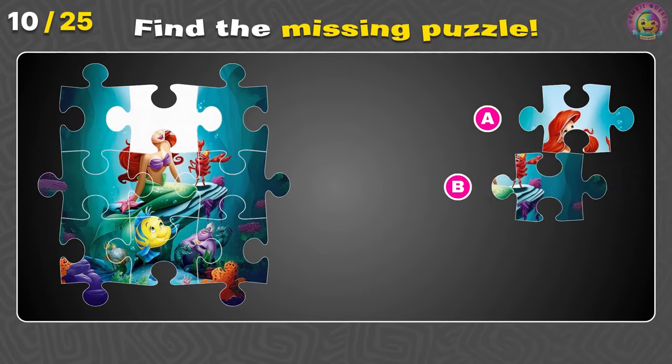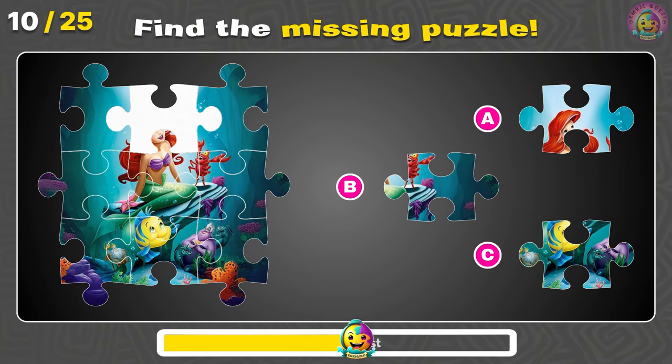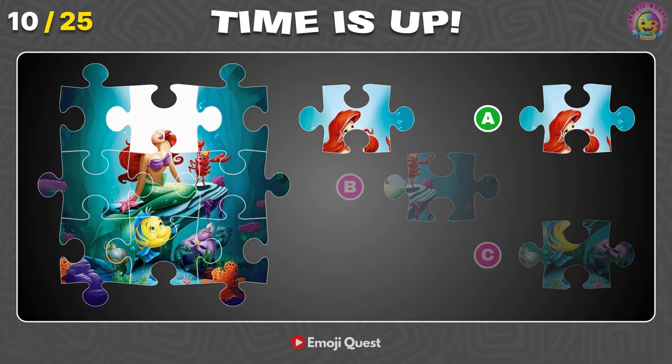Can you guess the missing puzzle piece of the Little Mermaid poster? Correct! It's letter A. There it is!